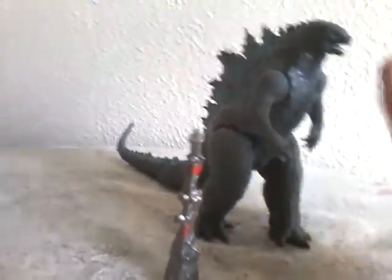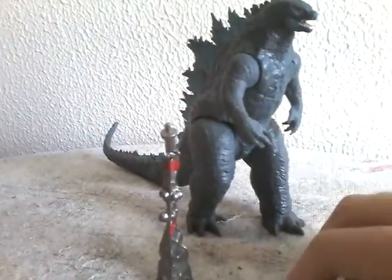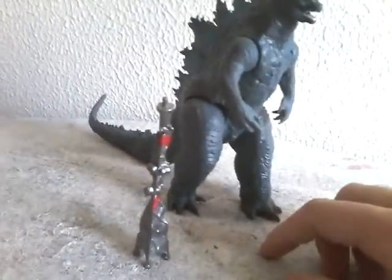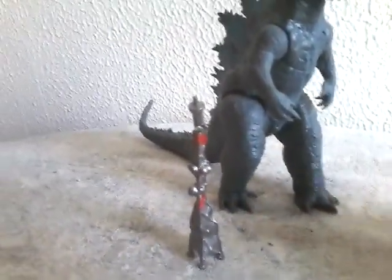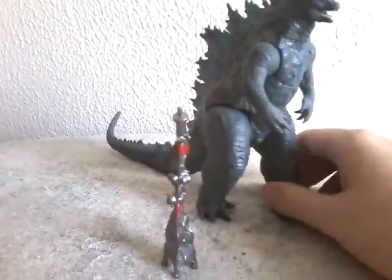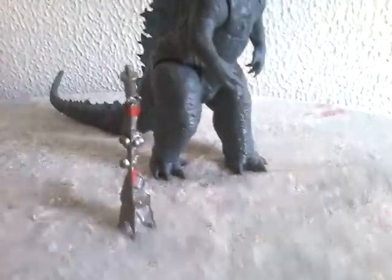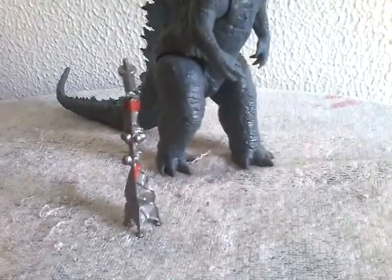I'm not going to go too much about this figure — this video might be rather two or three minutes long, because this figure is kind of the same as the other one that I just reviewed. Also, this is my new review table, so I'm no longer going to be reviewing right next to my window, because I felt that was kind of weird.